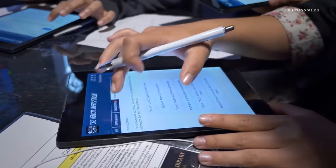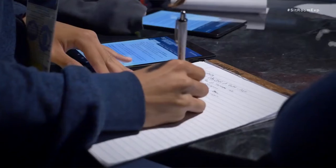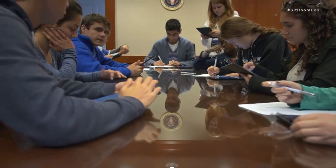Students get information in real time from their tablets. We give them communications that happen over the course of the experience, and many of these communications are based on actual documents from the National Archives. Students are engaging with primary sources.